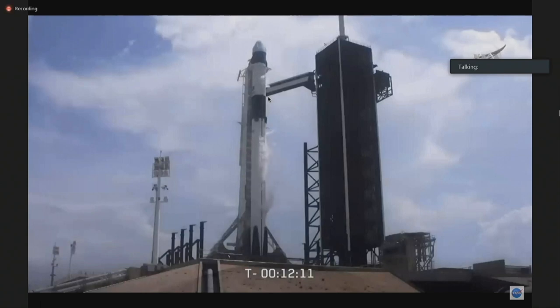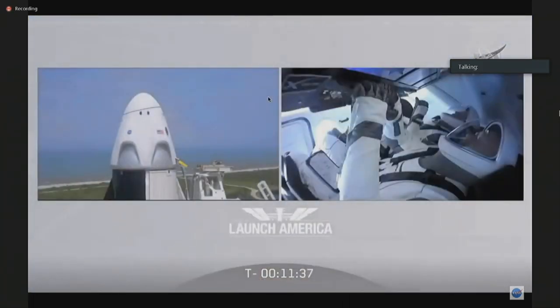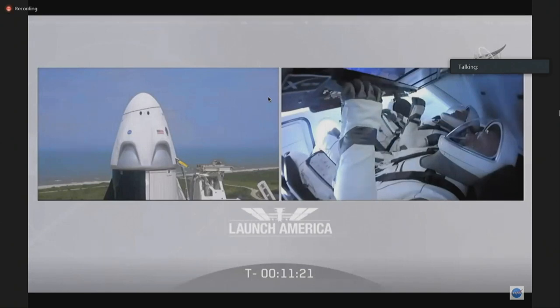We're getting real close now — it's only a little over 12 minutes away. Just a reminder for everybody, it's about a nine-minute ride uphill. We'll have some dueling boxes going on as the first stage is going to be coming home while the second stage is carrying Bob and Doug into orbit. We'll obviously be keeping an eye on our astronauts the whole way uphill. There will be performance calls over the Dragon to ground the entire way uphill, and you'll hear SpaceX engineers calling out trajectories and booster performance. We're always looking for that word 'nominal.'